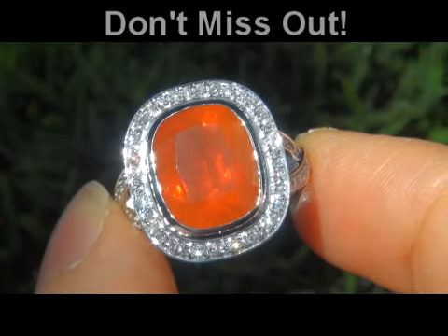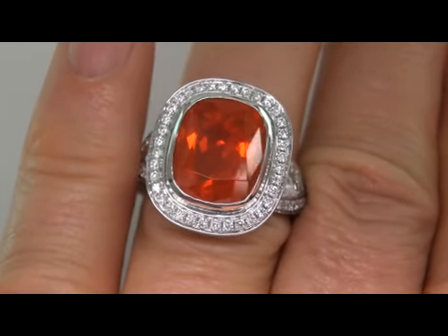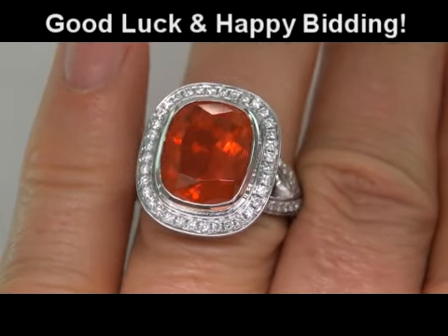To meet our consignor and to learn more about how her collection came to us, please view the next video below. Good luck and happy bidding!